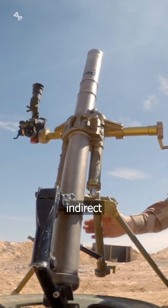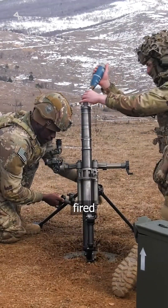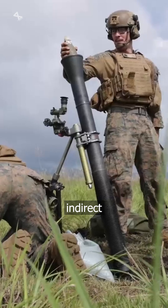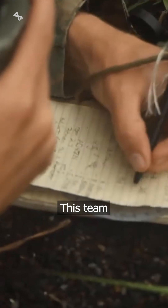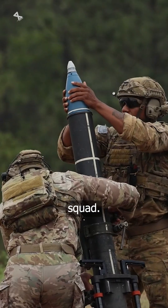Mortars are crucial indirect fire weapons used in military operations. When mortars are fired from defilade positions where the crew cannot see the target, an indirect fire team is employed to gather and apply necessary data for accurate targeting. This team typically consists of a forward observer, a fire direction center, and a gun squad.